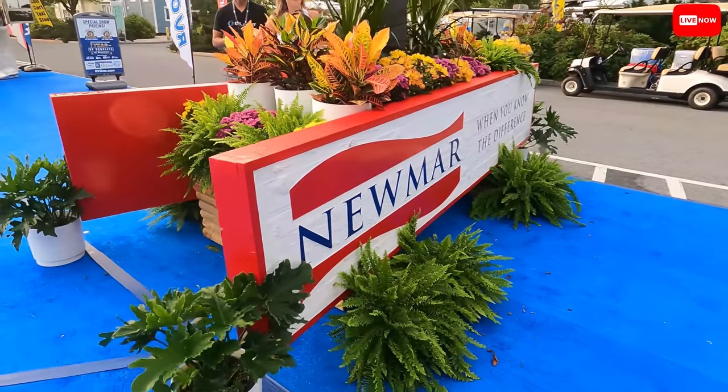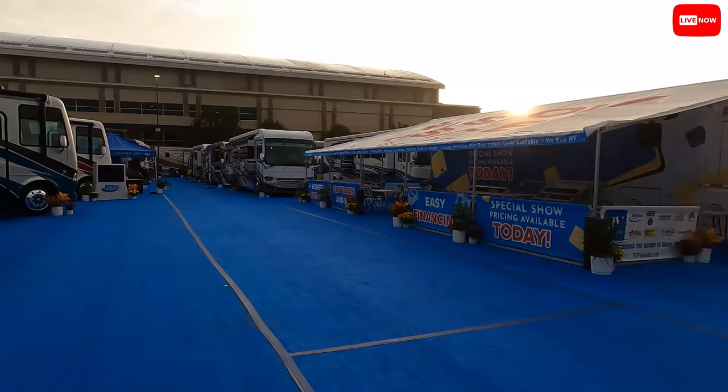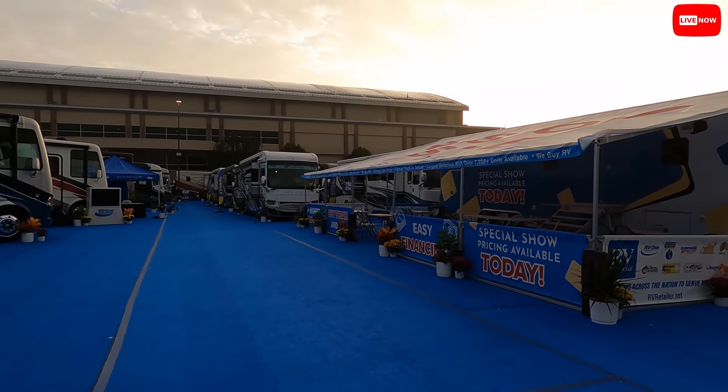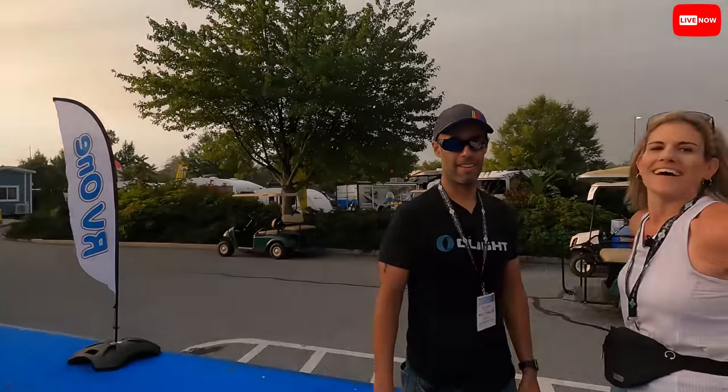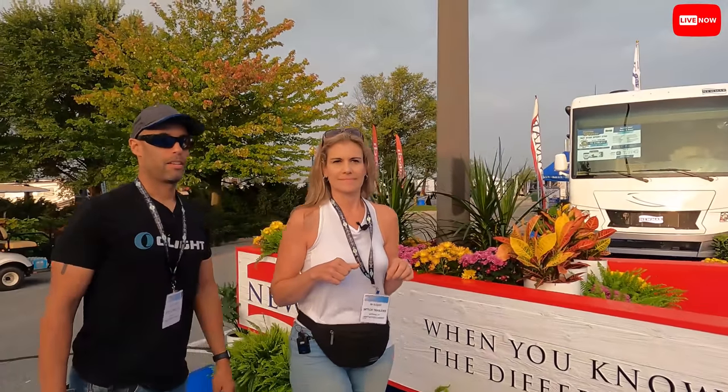We are here live at the Hershey RV show at the Newmar display with RV1. I've been looking for somebody to help me do a video — early bird gets the worm. What's up guys? Hi Izzy and MJ! What are you guys about to film right now? The 3609 Bay Star, which is almost identical to our floor plan but this is the bath and a half. We can walk and talk.